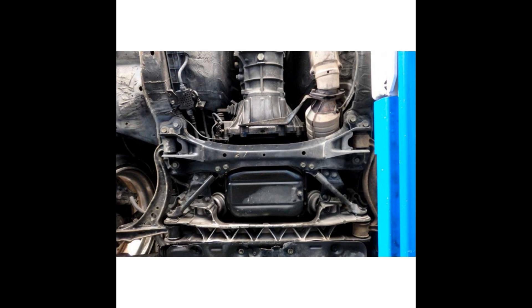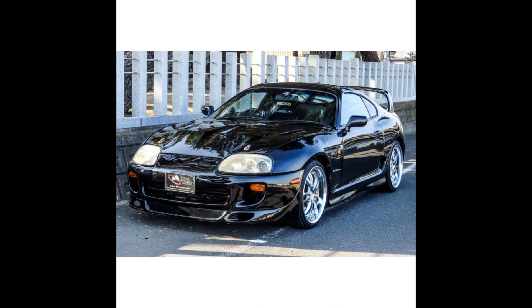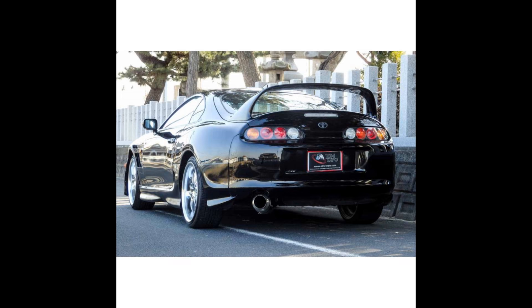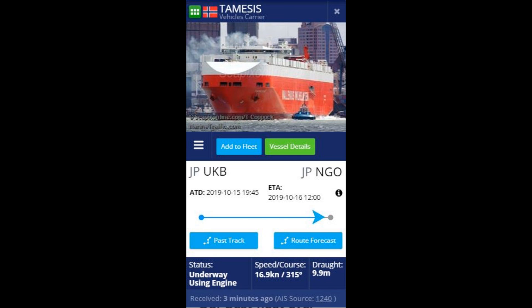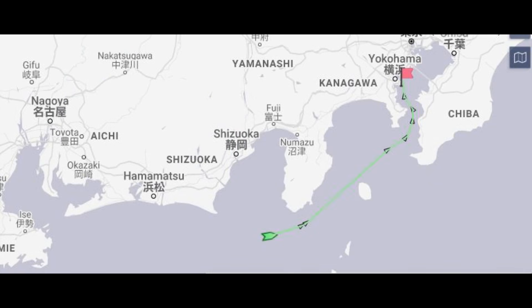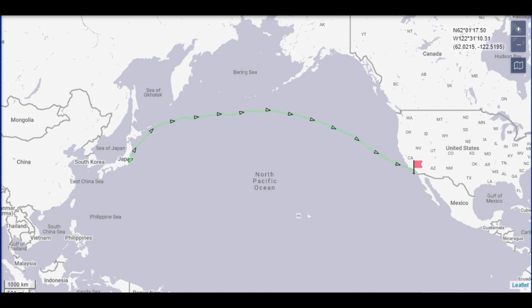I ordered the Supra in August and it got here just before Thanksgiving in November. I tracked the ship every day just to see if it was close enough to shore to be picked up on any radar. Once they notified me of which ship it would be on — the TAMIS — I tracked it arriving into port for export and then about halfway to Yokohama.